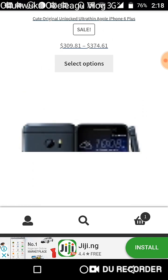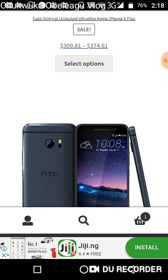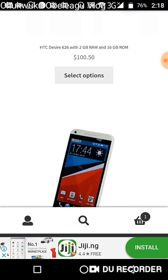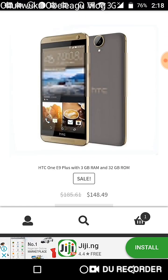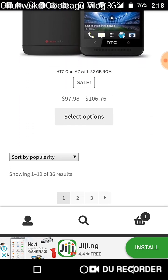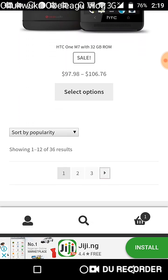We have a lot of HTC phones here — good phones. Let me say it again: good phones. That's HTC for you.